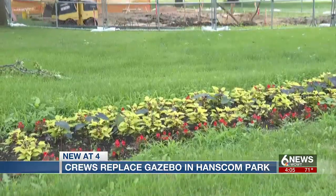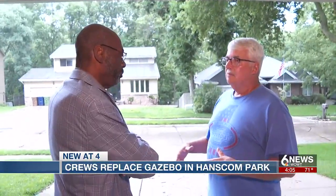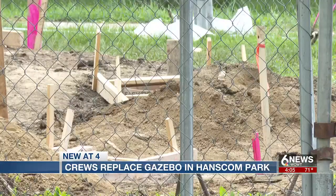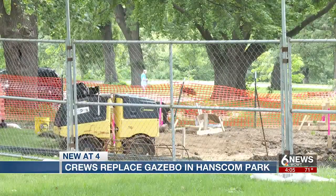Progress has been made replacing the structure. Tom Johnson is a member of the Hanscom Park Neighborhood Association. He says the city of Omaha worked quickly to make the gazebo comeback possible. Pretty much as soon as the coals got cool, they were talking about putting a new one in.